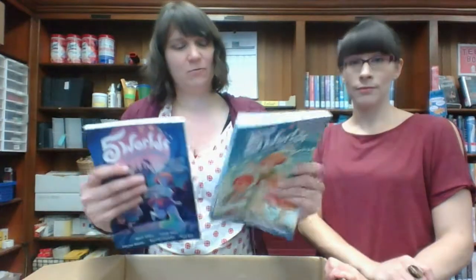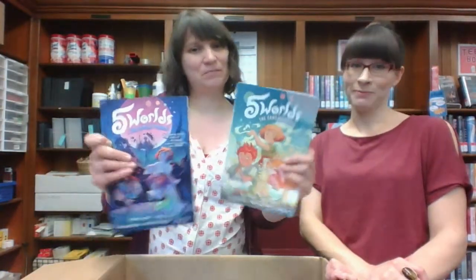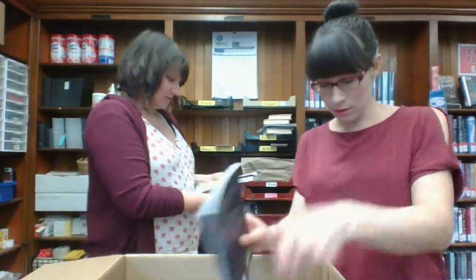This is a popular graphic novel series called Five Worlds and we just got the first two. It looks really fun. I know my son's really excited to read this one.